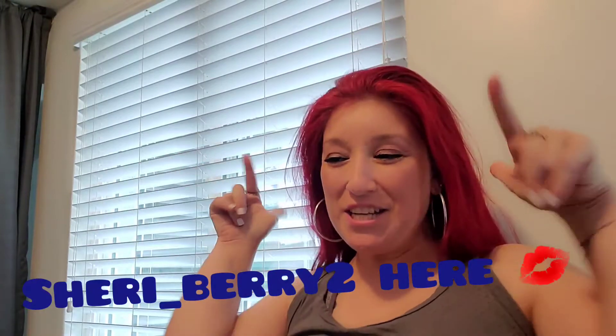Hello everyone! Sherry Berry here with my favorite haul. It's a Halloween haul, yes!